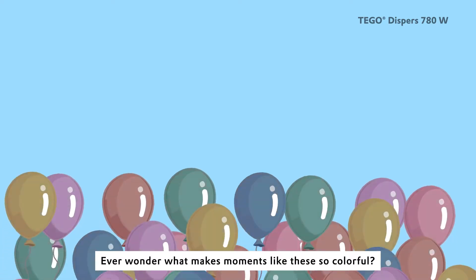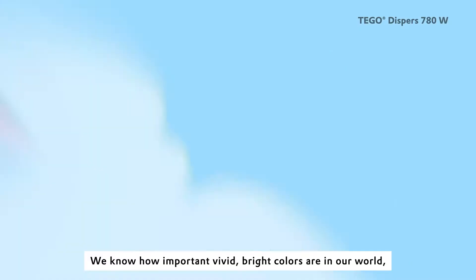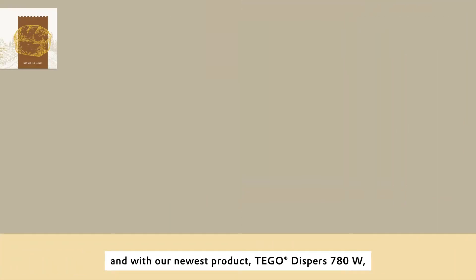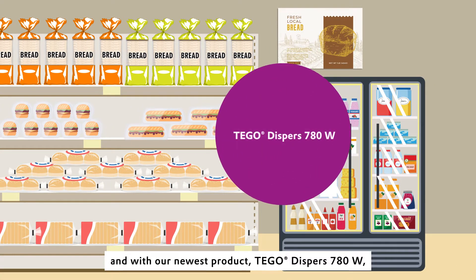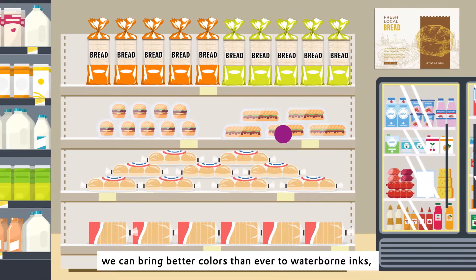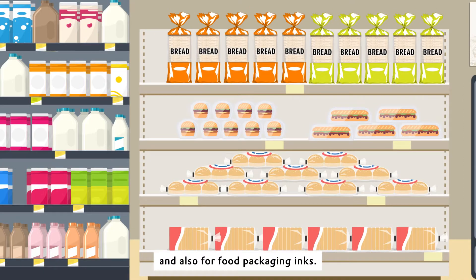Ever wonder what makes moments like these so colorful? We know how important vivid bright colors are in our world. And with our newest product, Tego Disperse 780W, we can bring better colors than ever to waterborne inks and also for food packaging inks.